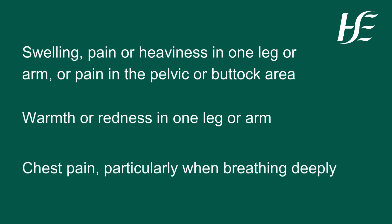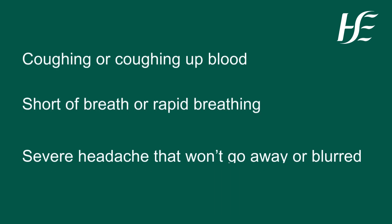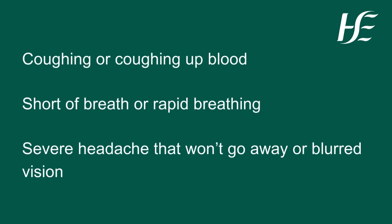Warmth or redness in one leg or arm, chest pain particularly when breathing deeply, coughing or coughing up blood, shortness of breath or rapid breathing, severe headache that won't go away, or blurred vision.